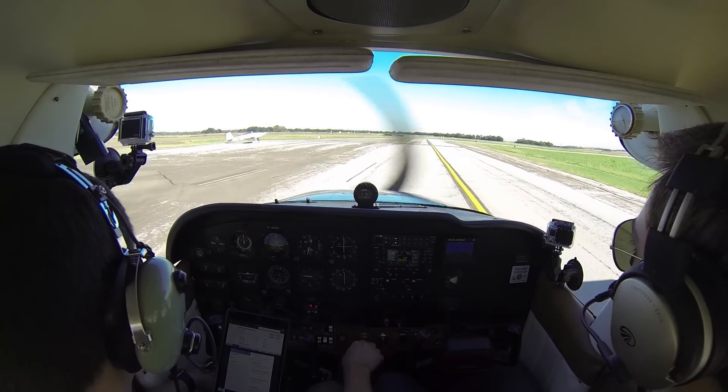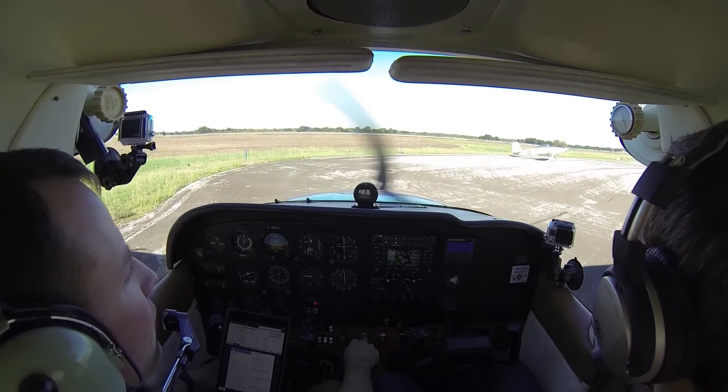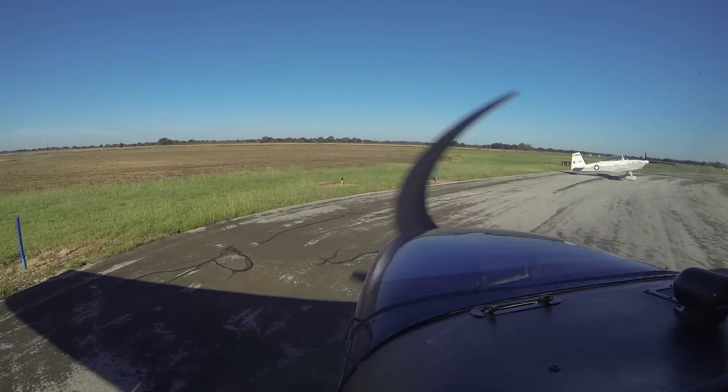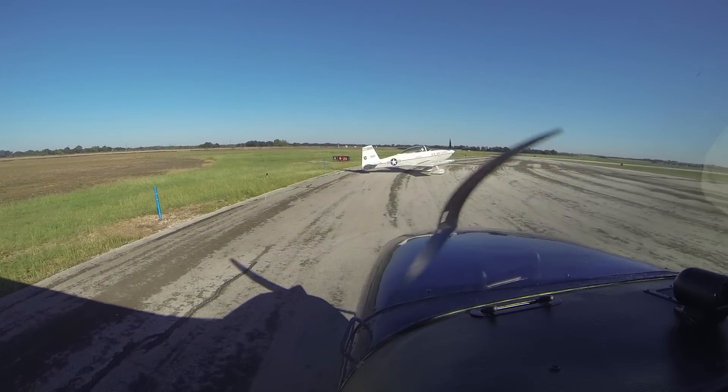You can just pull up behind them, kind of to the side of them. That'd be a fun airplane to fly. Yeah, it would. I'm sure it's like an RV8 or something. It's an 8, yeah. Fully aerobatic, like 160 knots at the same fuel flow as this thing.